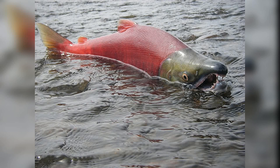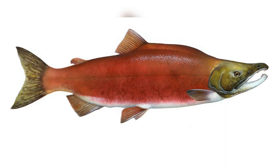Found in the North Pacific Ocean and its tributaries, this incredible fish possesses remarkable biological and ecological characteristics that make it a true marvel of nature. In this essay, we will explore the life cycle, habitat, adaptations, and significance of Sockeye Salmon, shedding light on the awe-inspiring nature of this species.